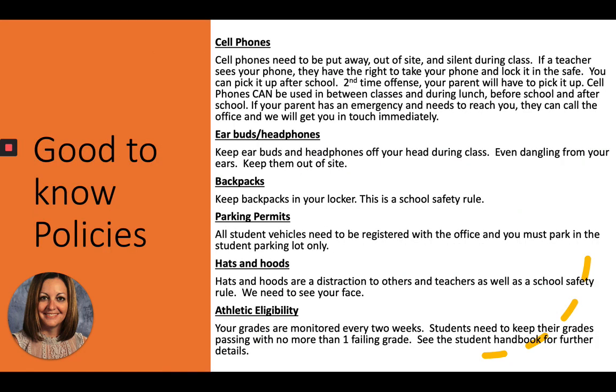Good-to-know policies. Number one: the cell phone policy. Cell phones need to be put away, out of sight, and silent during class. If a teacher sees your phone, they have the right to take it and lock it in the safe — you can pick it up after school. The second offense means your parent has to come pick it up. Cell phones can be used between classes, during lunch, before school, and after school. If your parent has an emergency and needs to reach you, they can call the office and we'll get in touch with you immediately.